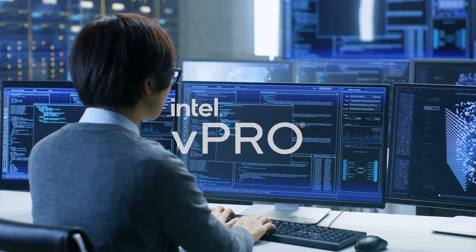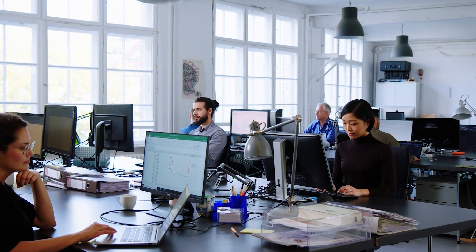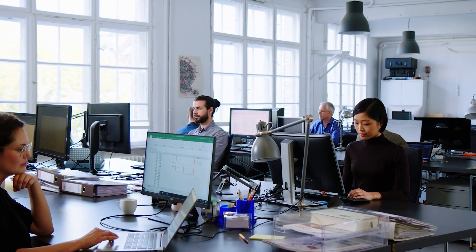With support for select Intel vPro technology, these workstations can deliver hardware-based security and seamless integration into IT environments.